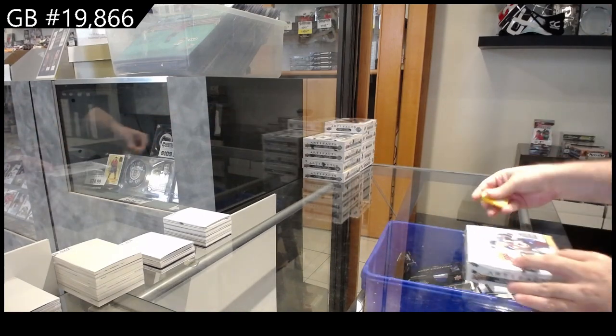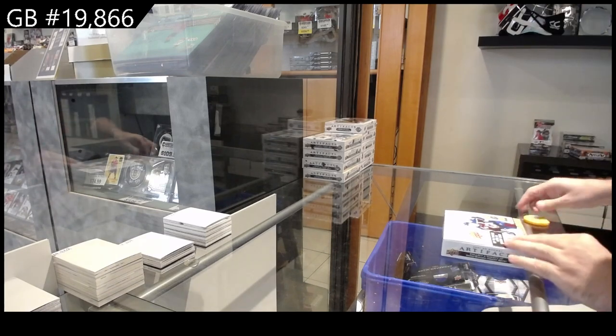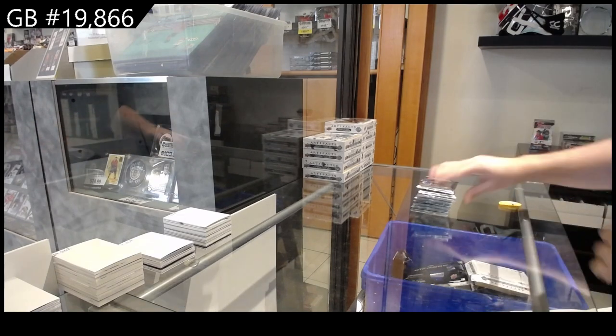We've got 10 boxes of artifacts. Let's see what we can get in here, folks. Hopefully some cool stuff.